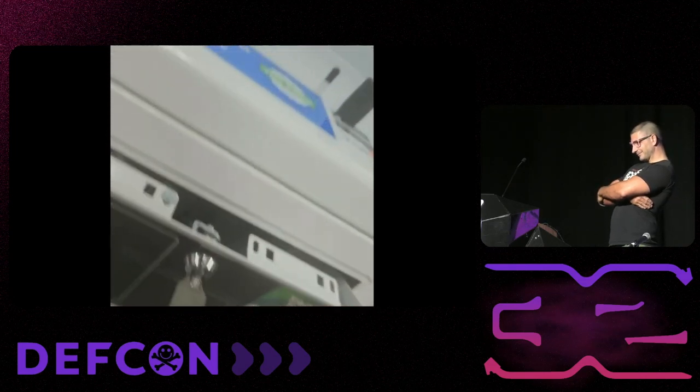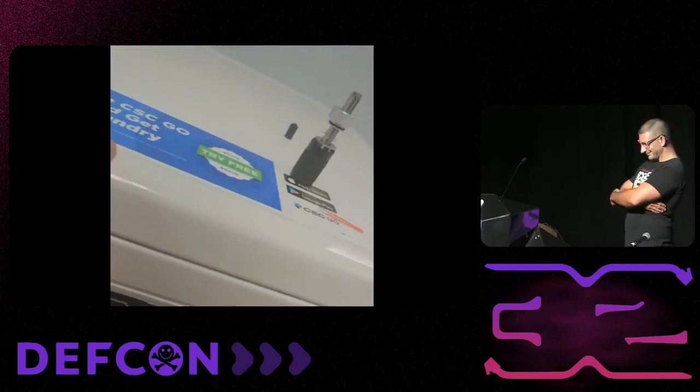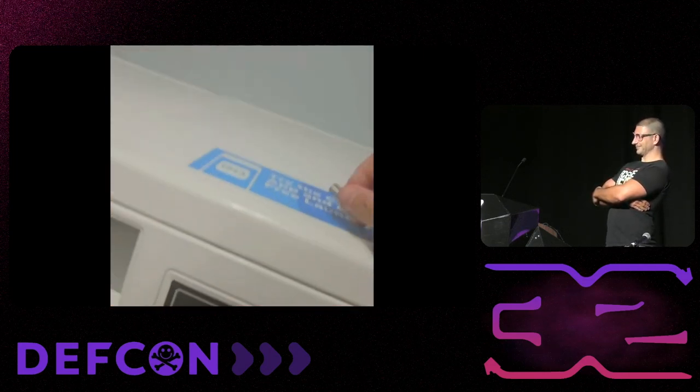Eventually the machine will go apeshit to indicate success. And you can close up the service panel once more. And that's it for the washers.